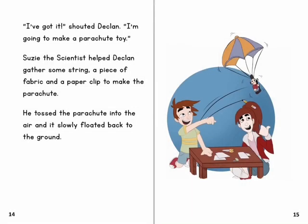'I've got it,' shouted Declan. 'I'm going to make a parachute toy.' Susie the scientist helped Declan gather some string, a piece of fabric and a paper clip to make the parachute. He tossed the parachute into the air and it slowly floated back to the ground.